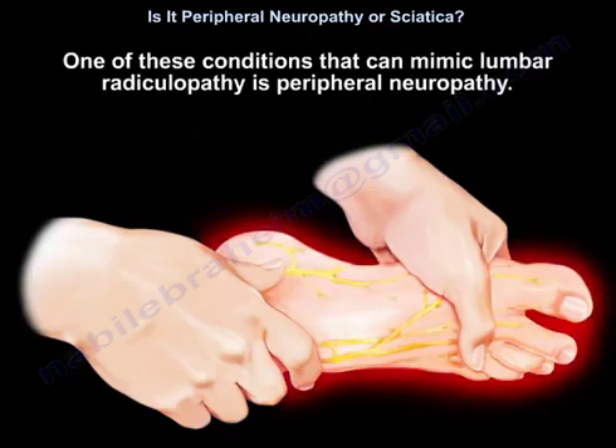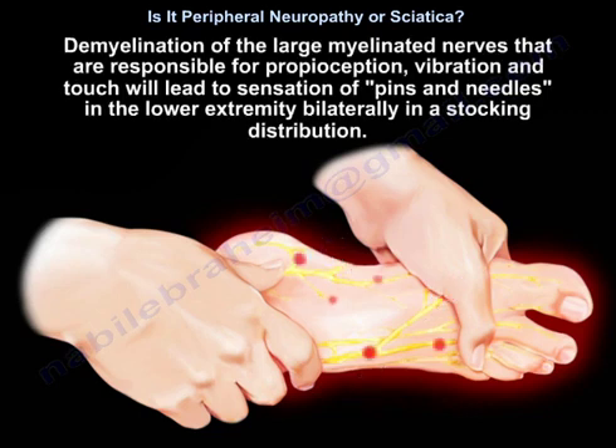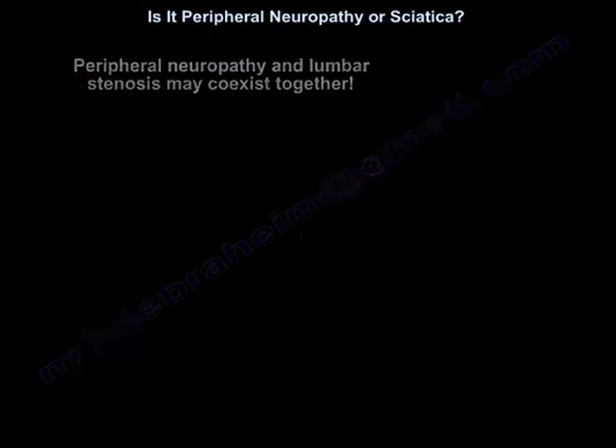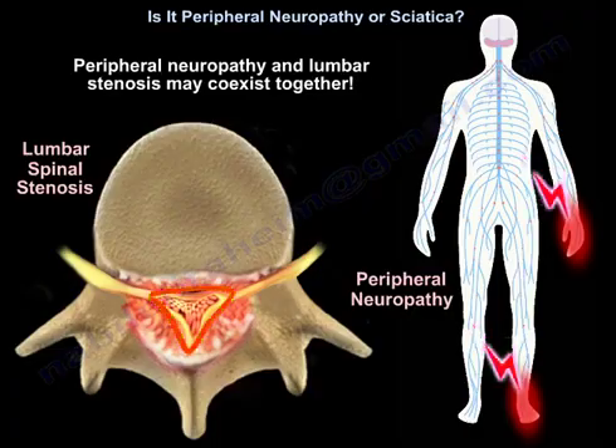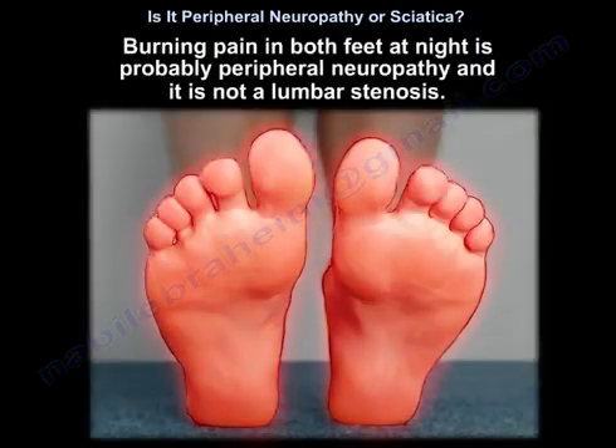One condition that can mimic lumbar radiculopathy is peripheral neuropathy. Patients may falsely attribute their symptoms to spinal disc herniation. Demyelination of the large myelinated nerves responsible for proprioception, vibration, and touch leads to sensations of pins and needles in the lower extremity bilaterally in a stocking distribution. Peripheral neuropathy and lumbar stenosis may coexist, and EMG will help differentiate between them. Burning pain in both feet at night is probably peripheral neuropathy, not lumbar stenosis.